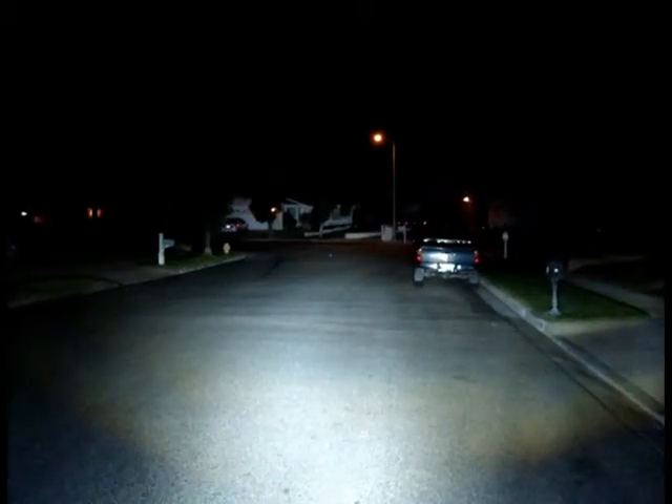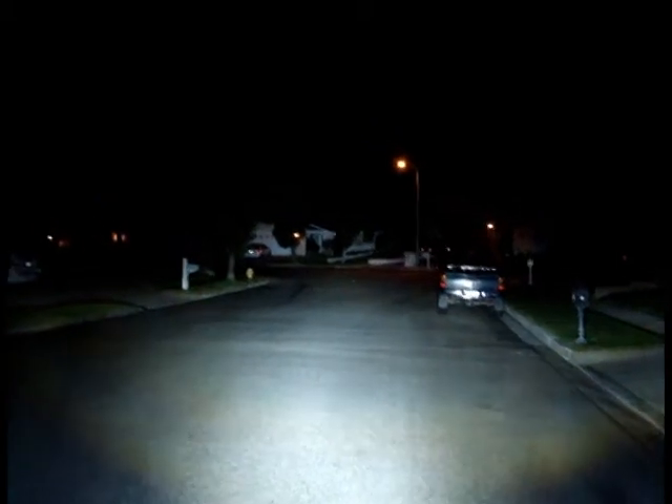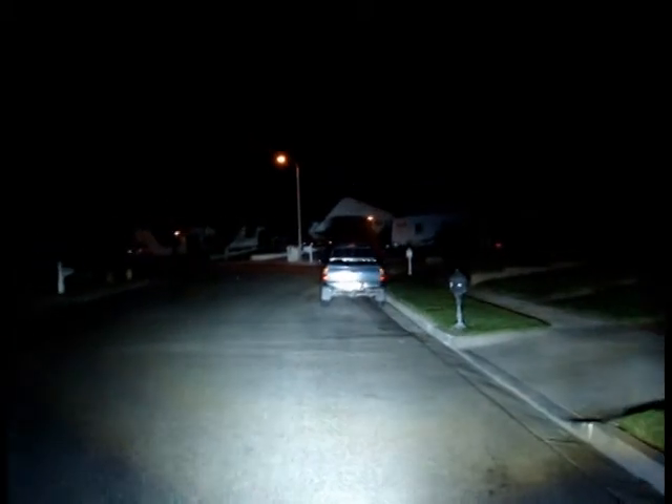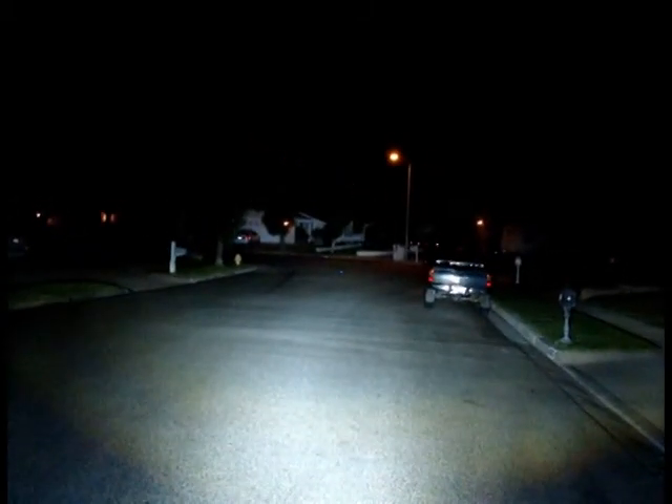There you have it — a lot of light. I'm literally lighting up the end of the block with these. I'll turn them off here.